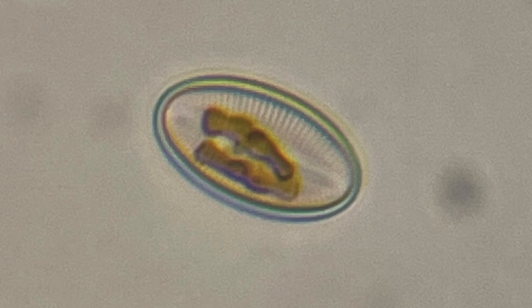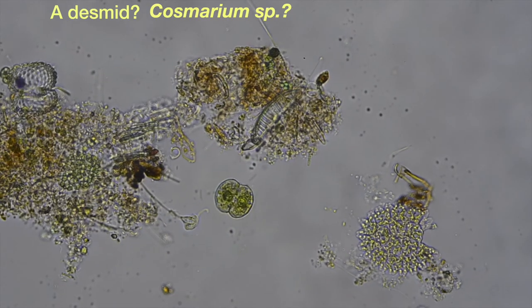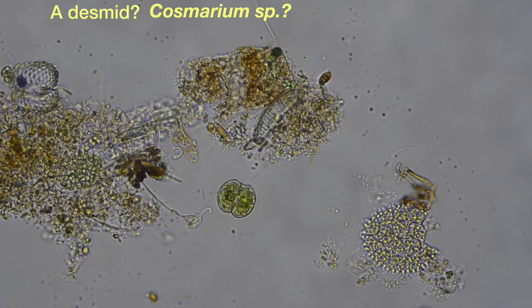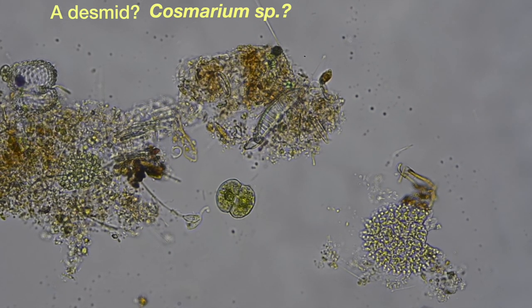Here's one more diatom — I have a lot to learn about diatoms and I'm looking forward to it. And here we have what I believe is a desmid, my guess being that it is of the genus Cosmarium.